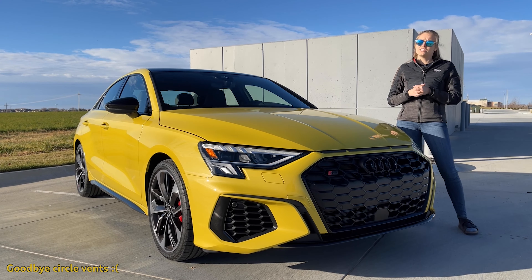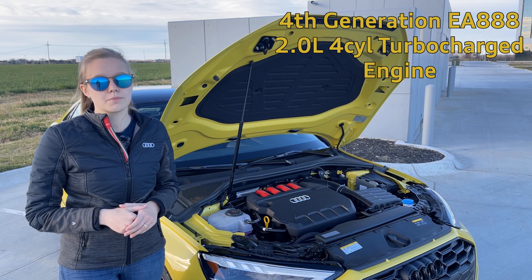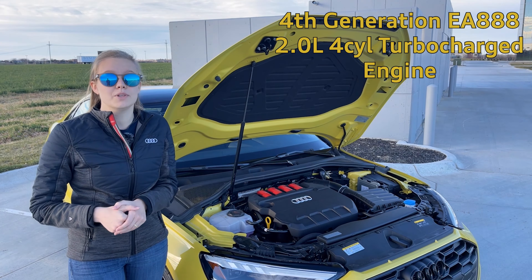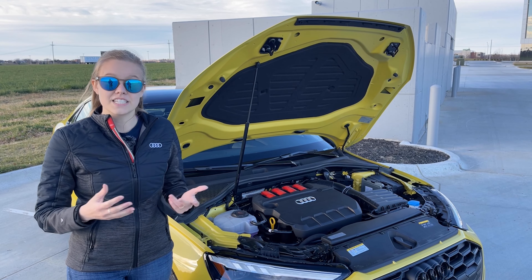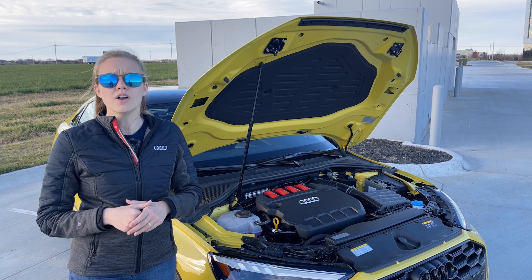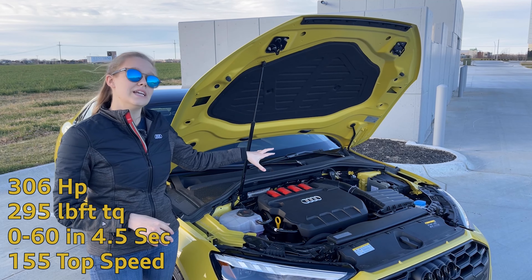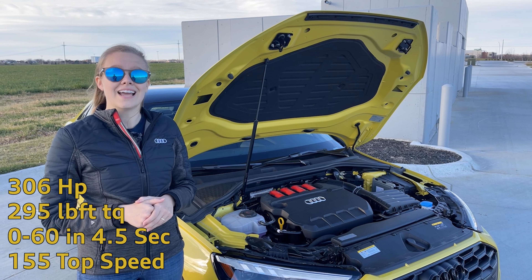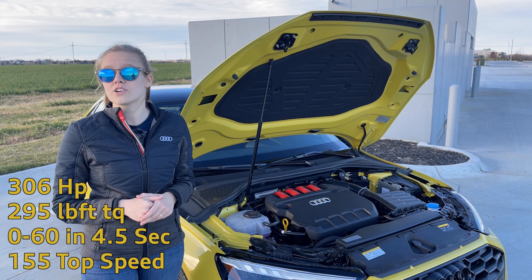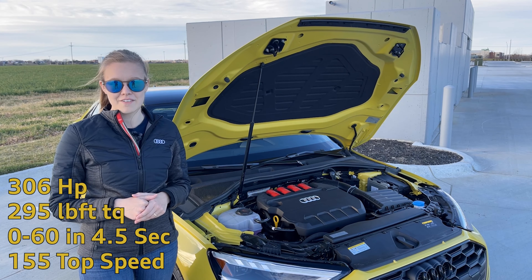Let's talk about the engine. We are now on the fourth generation of the EA888 four-cylinder turbocharged engine that Audi and Volkswagen have been using for a little over a decade now. It is a fantastic engine, and there have been very small changes to meet EPA standards. It also gets a little bit of a horsepower bump — it now has 306 horsepower with 295 foot-pounds of torque. It goes from 0 to 60 in 4.5 seconds, and the top speed is 155 miles per hour.